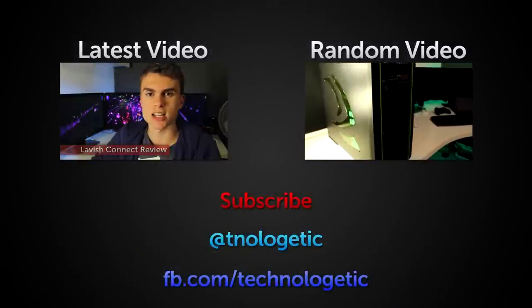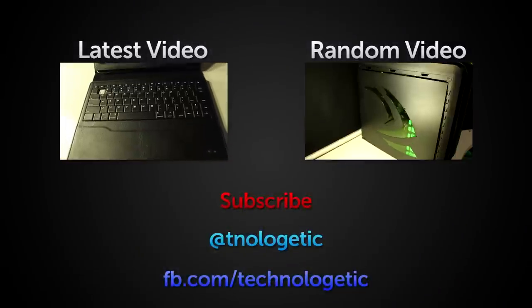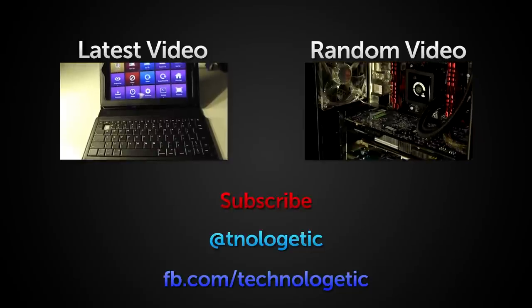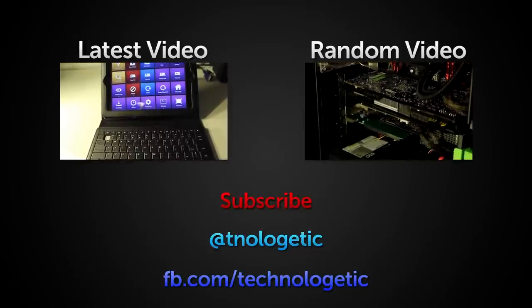Thanks for watching this video. Hopefully you found it interesting. If you liked it please subscribe and give us the thumbs up. Also check out the video on my computer which is just here. Thanks, bye!